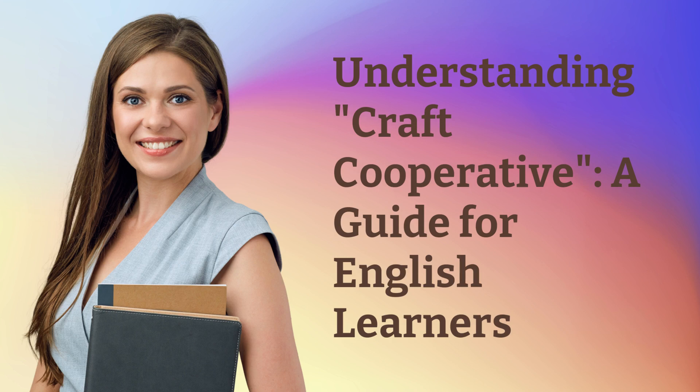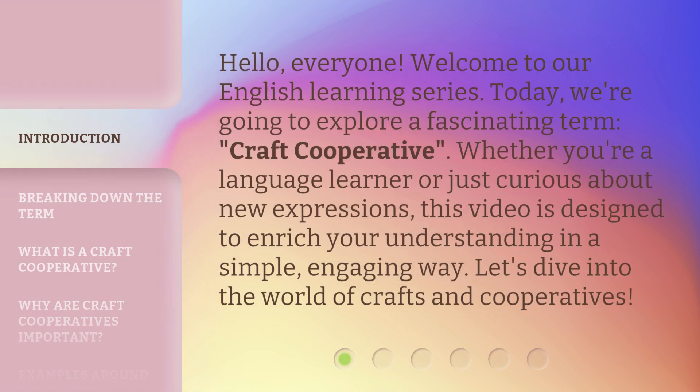Understanding Craft Cooperative: a guide for English learners. Hello, everyone. Welcome to our English learning series. Today, we're going to explore a fascinating term — craft cooperative. Whether you're a language learner or just curious about new expressions, this video is designed to enrich your understanding in a simple, engaging way. Let's dive into the world of crafts and cooperatives.